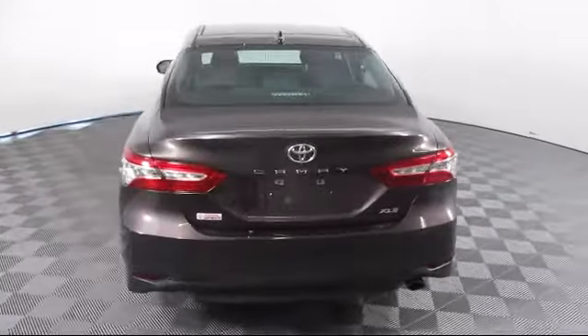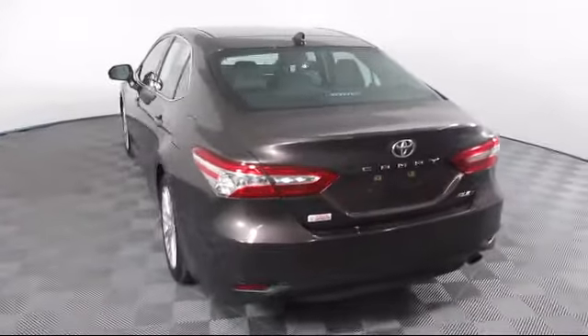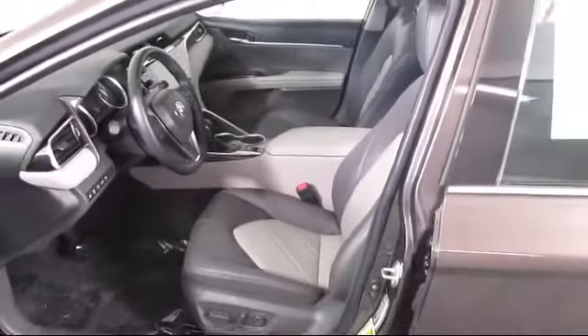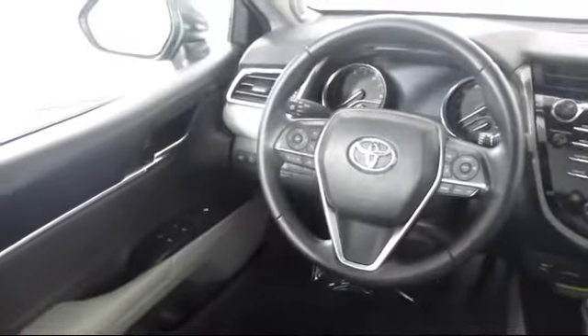Every vehicle is rigorously inspected and reconditioned by our factory-trained mechanics, so you can buy with confidence knowing that your next vehicle is in the best possible condition. Our dedicated staff of Toyota enthusiasts strive to serve you.